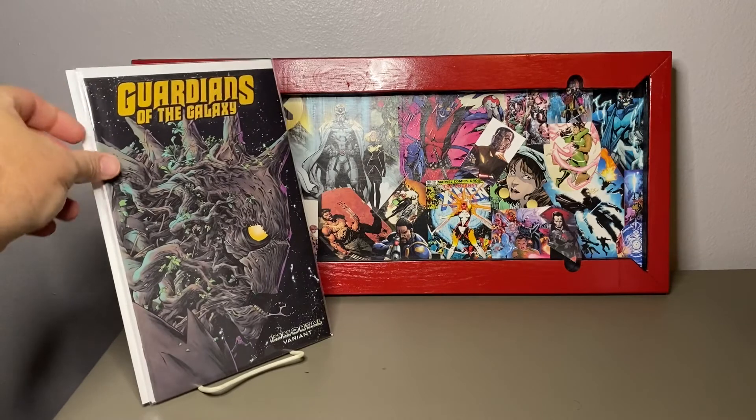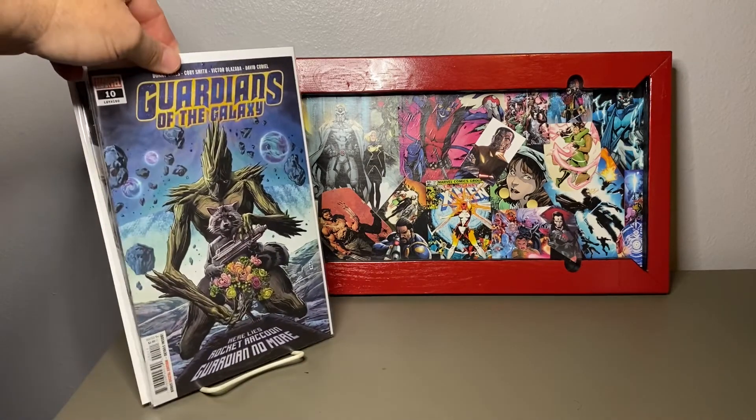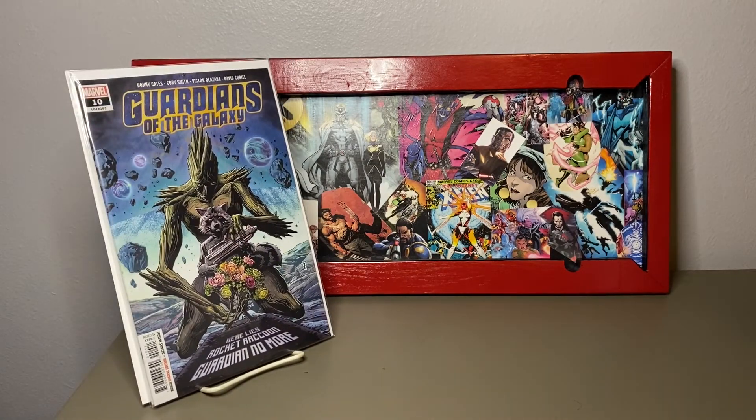This is just an awesome cover they call the Immortal variant — Groot looking crazy. I know he's distraught over his buddy Rocket Raccoon in this storyline.